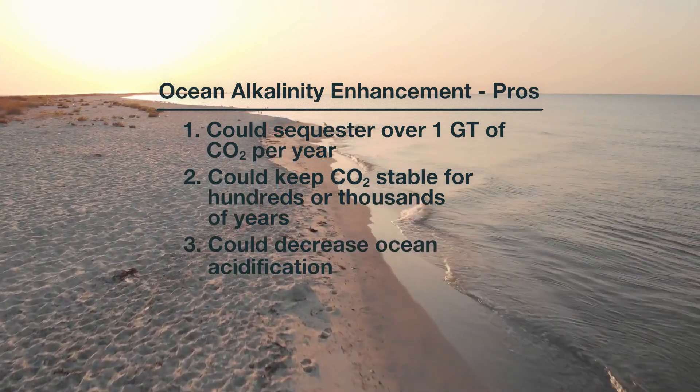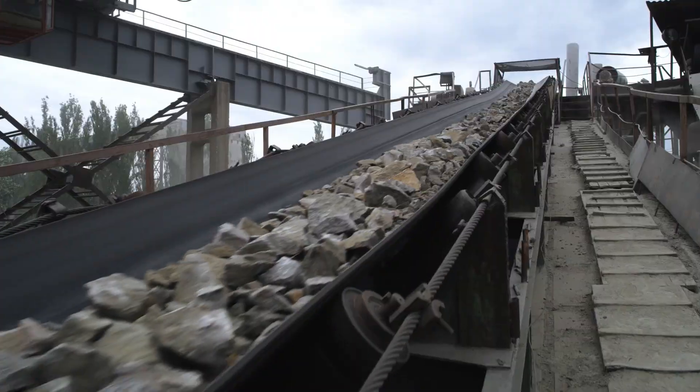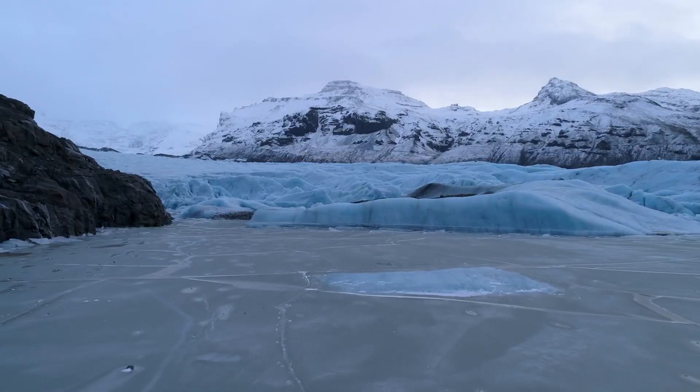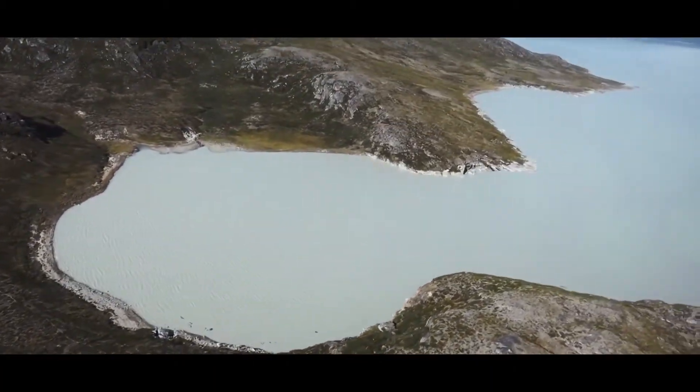And number three, it could decrease ocean acidification, which is important for corals and animals with shells. A big downside for ocean alkalinity enhancement is the cost of extracting, processing, and transporting the necessary rock or mineral particles. Cost estimates range from $50 to $150 US dollars per ton of CO2 sequestered, not including the costs of mitigating the environmental impacts of a huge amount of mining. And some of the sequestration benefit would be offset by emissions from the energy-intensive processes of extracting and grinding the rock particles. But nature might have provided us a workaround. A pilot study is investigating rock flour, which is the fine silt created when glaciers scour and abrade the rocks at the Earth's surface. With its ice sheet quickly melting away, Greenland is particularly rich in this material. Just one glacial lake on the edge of the Greenland ice sheet holds about 3 billion cubic meters of rock flour, enough to capture almost a gigaton of CO2, and it's already crushed and sitting on the coasts of Greenland, ready to be transported.